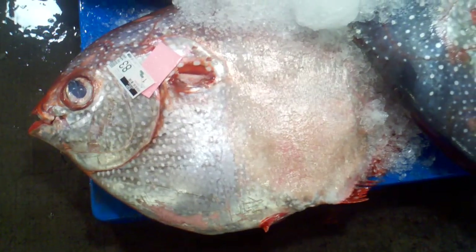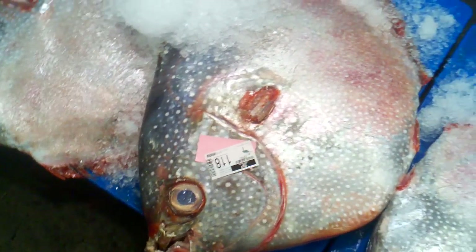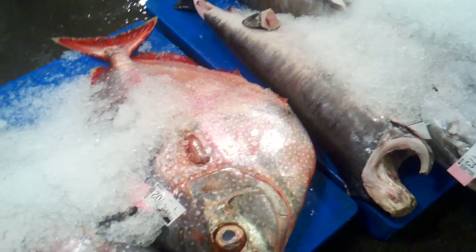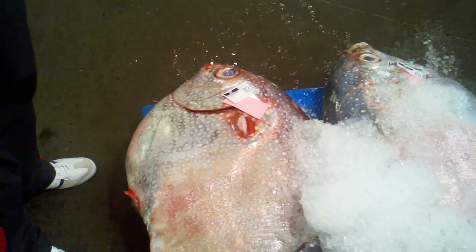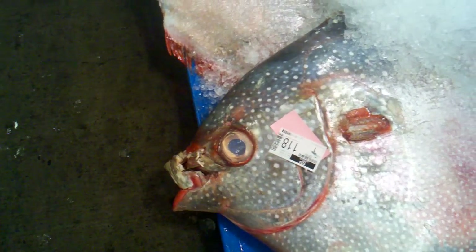We're still at the fish market and we saw these fish come by — I've never seen them before. About the size of a small car hood. We just found out they're called opas — opah fish. Very cool. They say they're good eating. And that eyeball is about as big as a tea saucer.